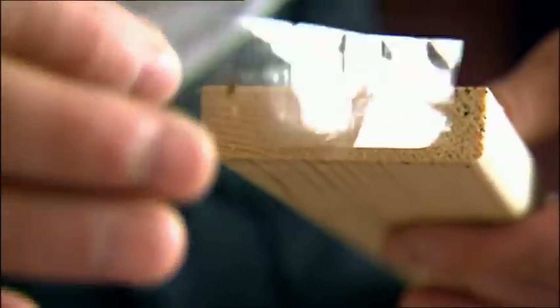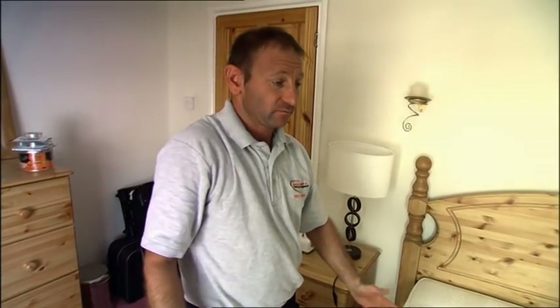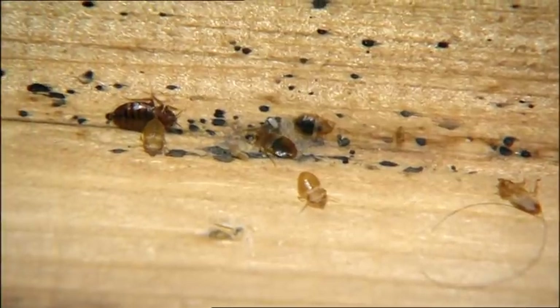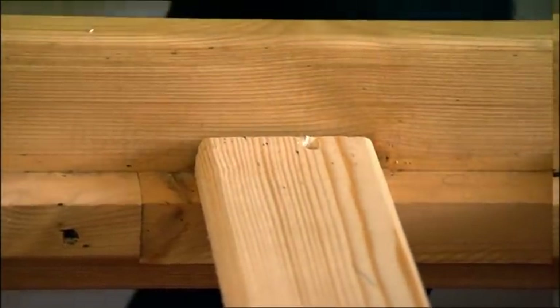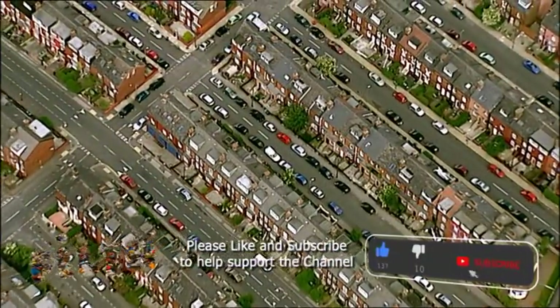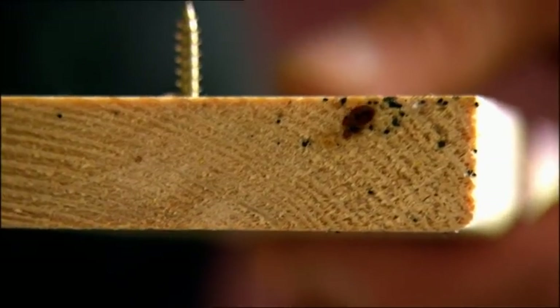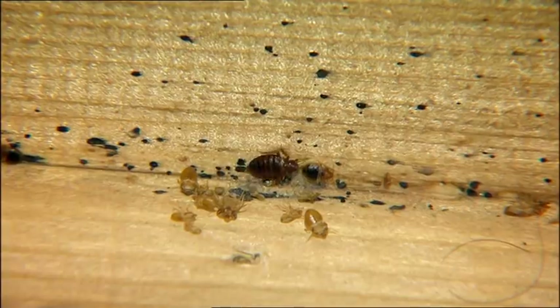Pete has decided to take direct action straight away — he doesn't want the bugs to live any longer than necessary. If you just spray them, it's going to take roughly two days to kill them, and they're going to bite the person tonight. So if we can collect as many as we can, it's less for them to get bitten. To carry out his plan, Pete has to dismantle the bed piece by piece. In Dagenham, pest controller Pete is battling the bed bugs.